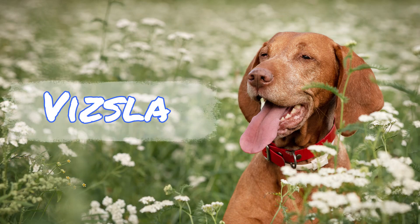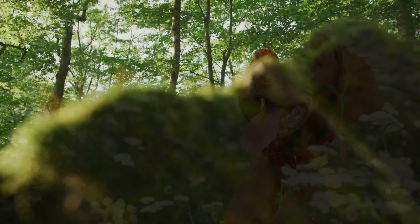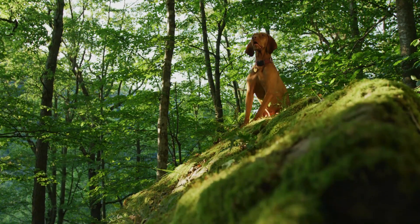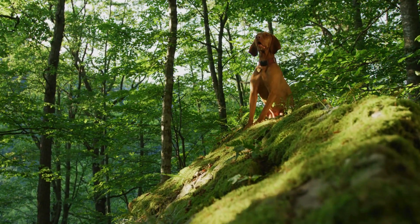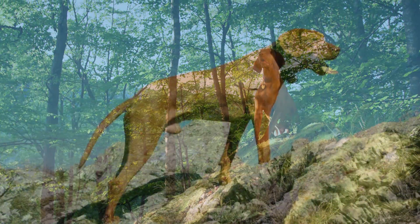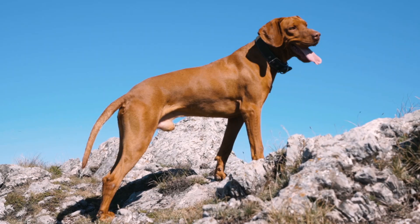Meet the Vizsla — a Hungarian hunting breed that comes in two varieties: short-haired and wire-haired. Their full name is Hungarian Short-haired or Wire-haired Pointer, and as their name clearly suggests, they were primarily bred for hunting as pointers and retrievers.